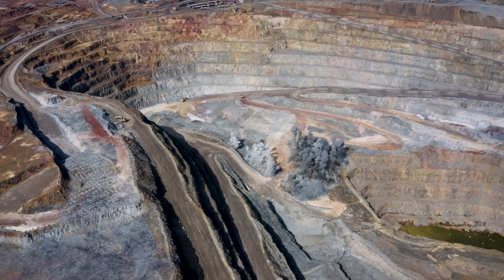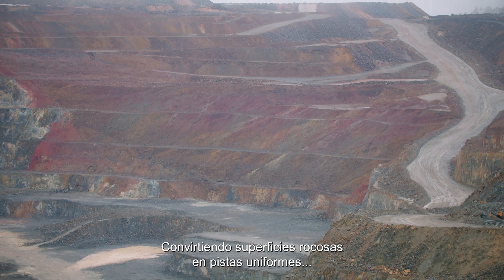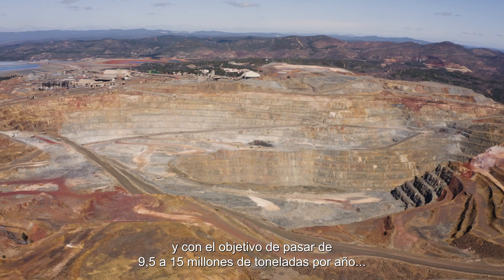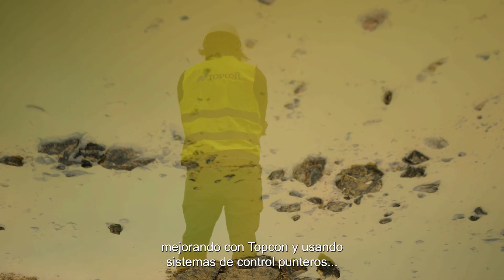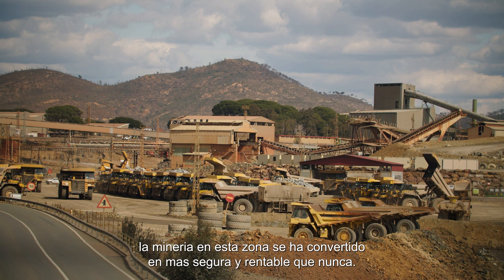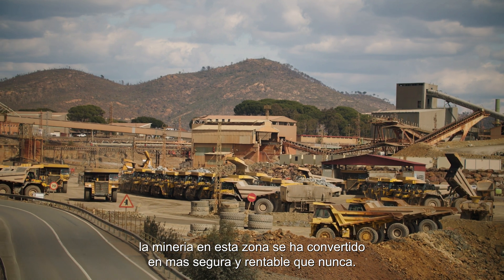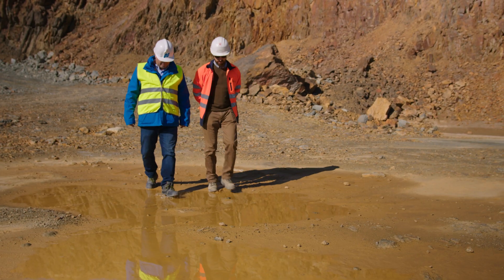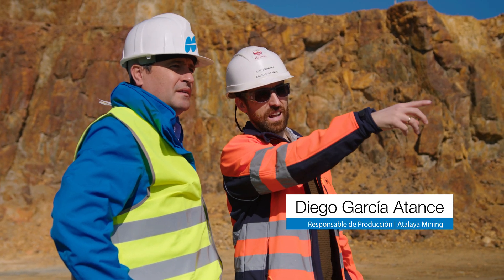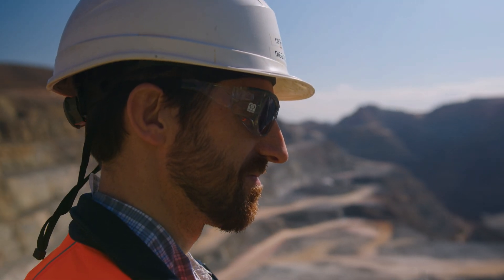Transforming rocky surfaces into smooth slopes and aiming to scale up from 9.5 to no less than 15 million tons per year — by partnering with Topcon and using a cutting-edge machine control solution, mining in this area has become safer and more profitable than ever. Increasing the efficiency and security: I think we all win.